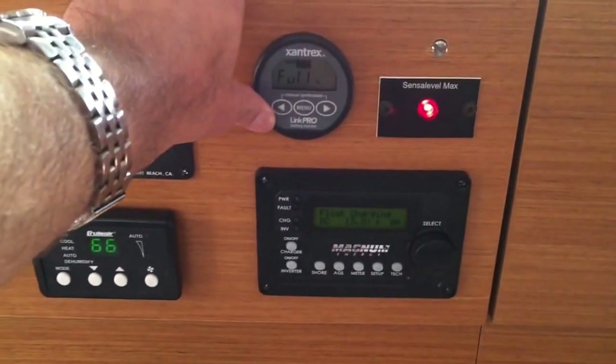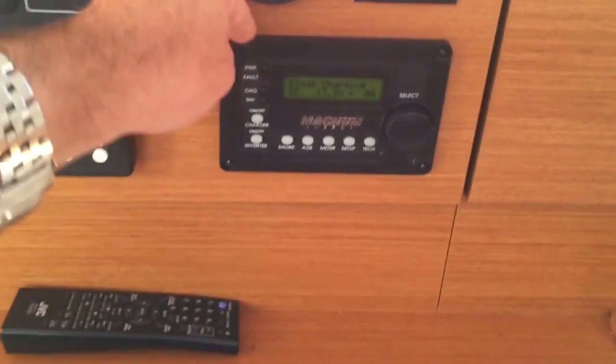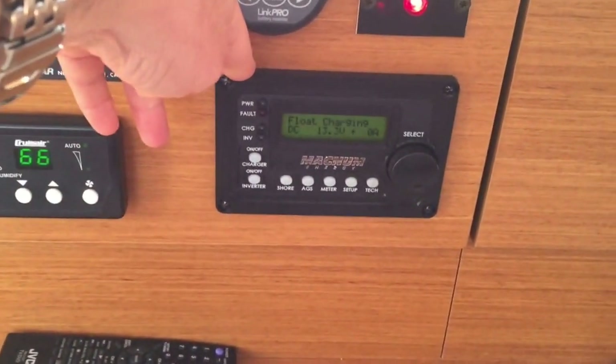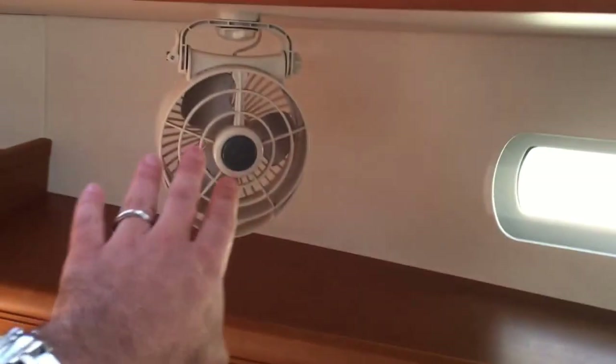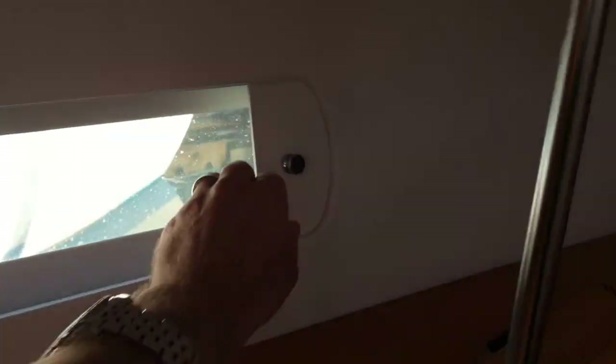We have the Xantrex battery monitor system and then the inverter charger — this is a really nice upgraded inverter charger. We have 12-volt found throughout the vessel, and really nice side ports with aviation-style shades.